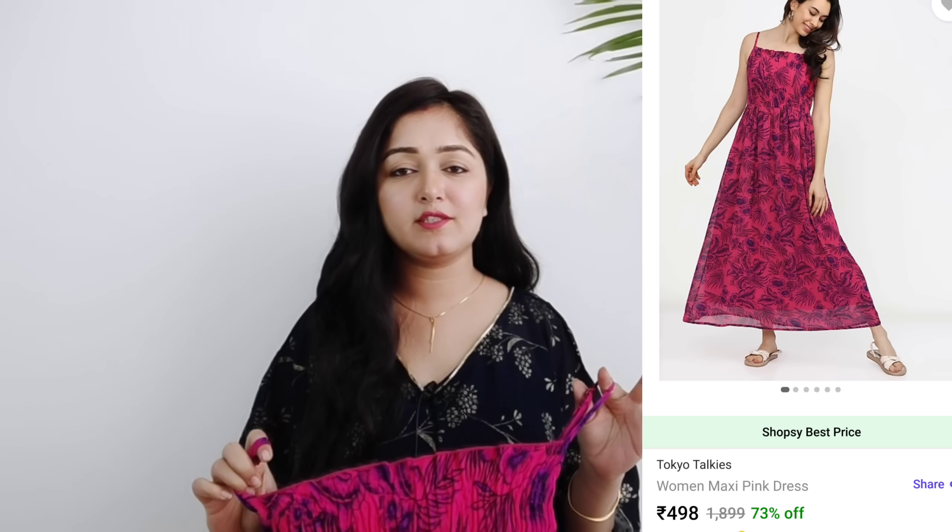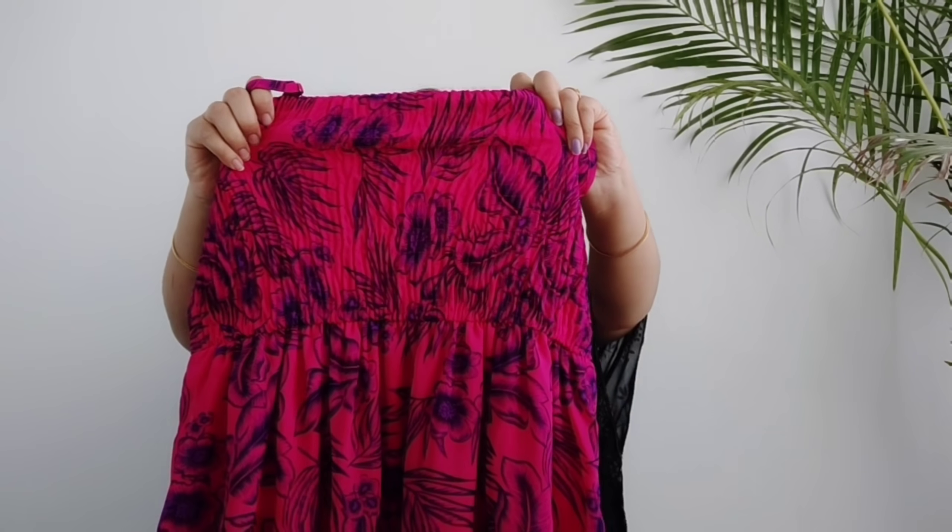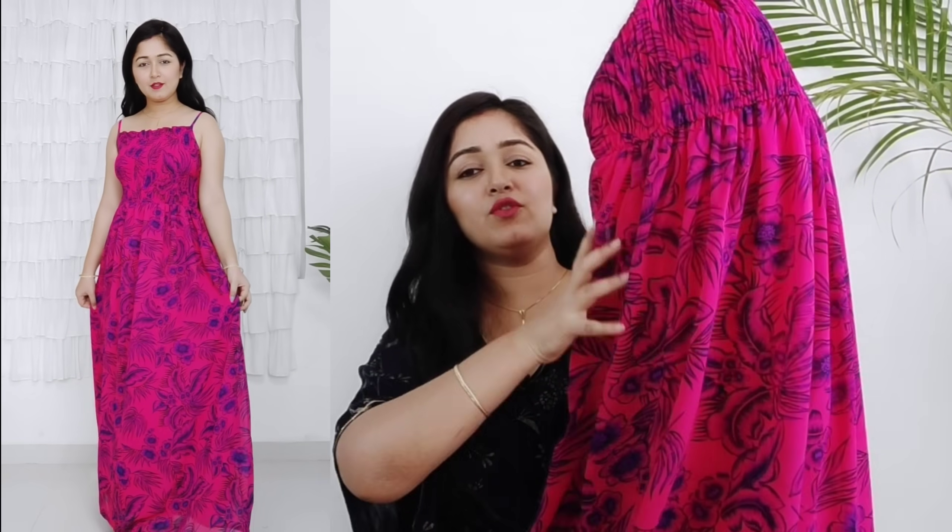The next dress has a pink and purple color combination — in the photo it was amazing. It has the same pattern, is elasticated, and has a lining. The print is very beautiful and this is a full-length dress with good elastic. After wearing it, it is very comfortable. You can add a scarf to enhance the look even further. According to the price, it is definitely worth it.